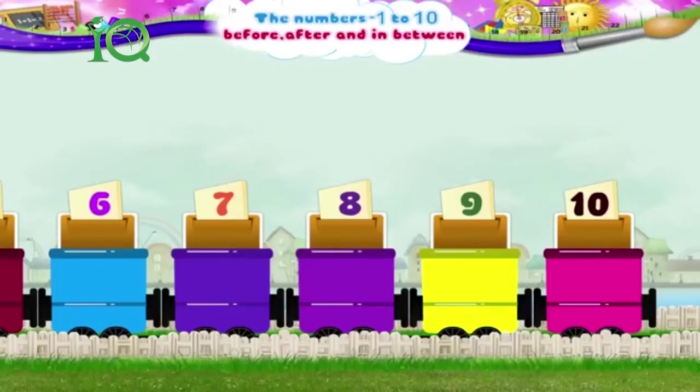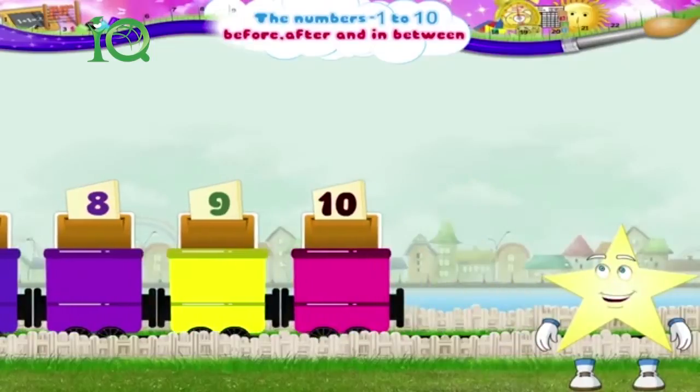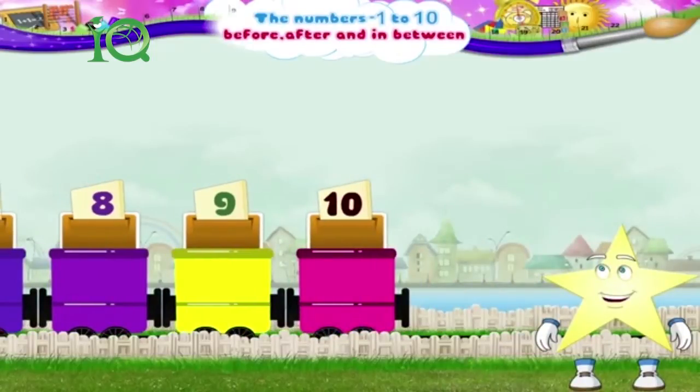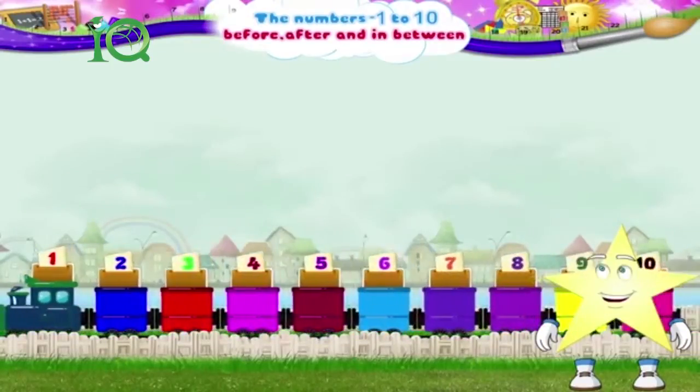And then number 9 joins the number train. And finally, what is the number on the last compartment, Starry? Yes, it is the number 10. Isn't this a colourful number train, Starry?